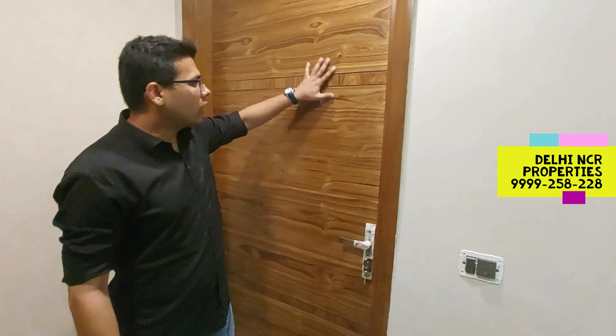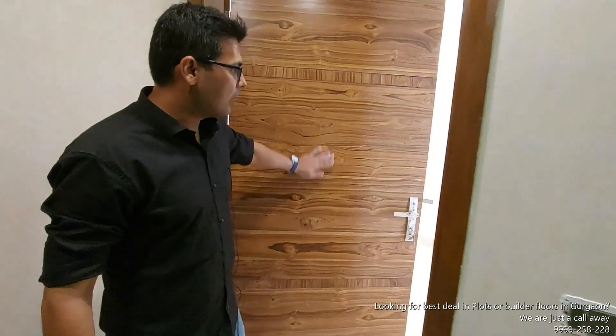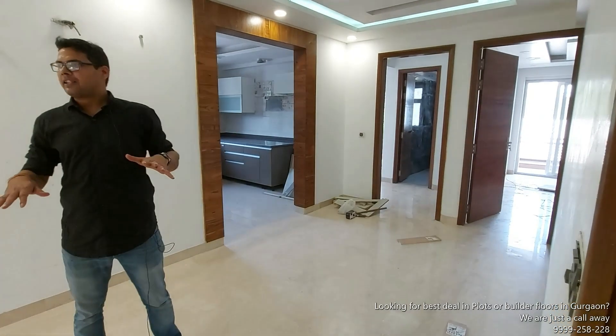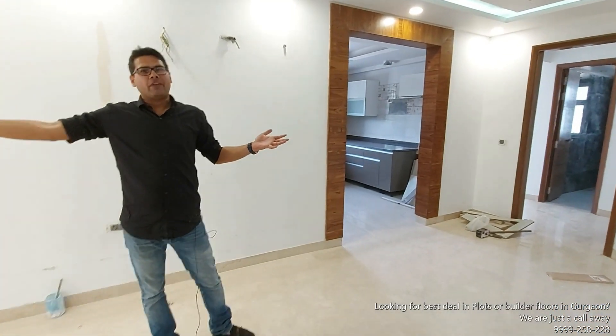First of all, this is the entry which is in a veneer finish. It looks pretty good. You can see inside there is a lot of good flooring. This is the entry with your dining space, and the other side is your living room area.